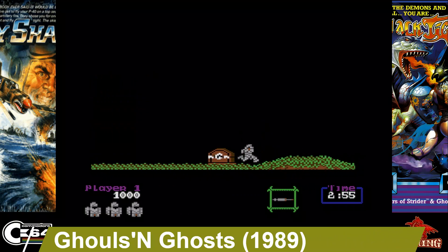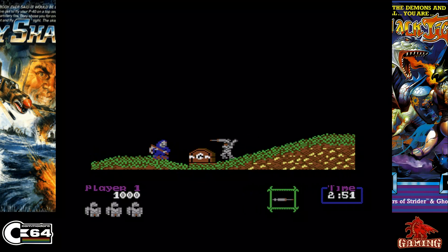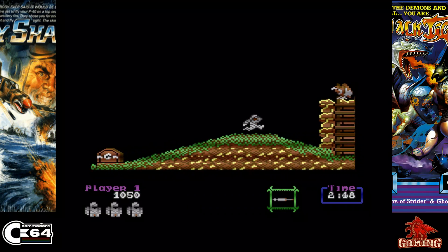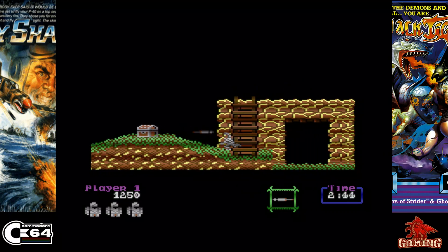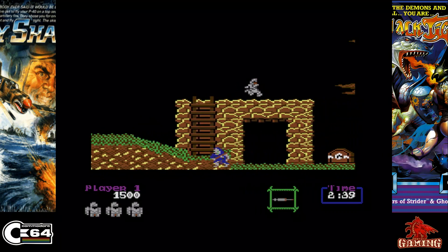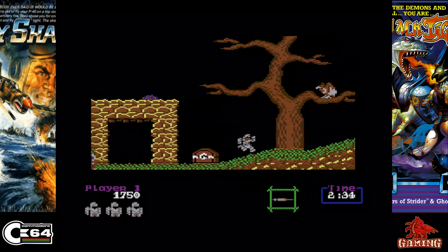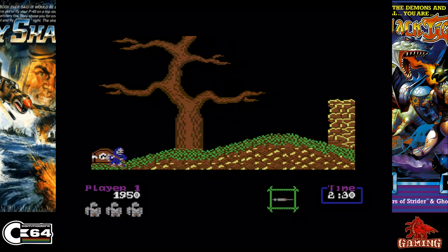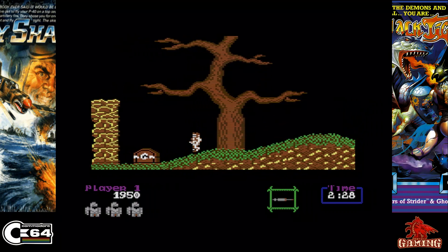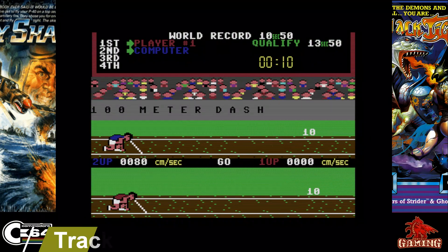Ghouls and Ghosts was released in 1989 and published by US Gold. It's one of those controversial games from back in the day because the C64 and Amiga version is pretty much not like the arcade, and that's mostly down to the soundtrack. I personally love this game on the Commodore 64 and I love the music too — very atmospheric, and I think it's a great track.